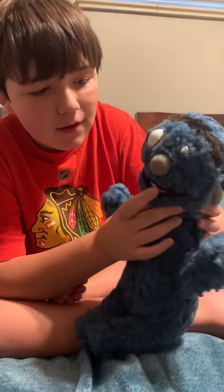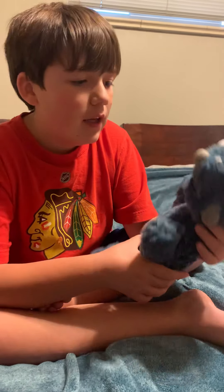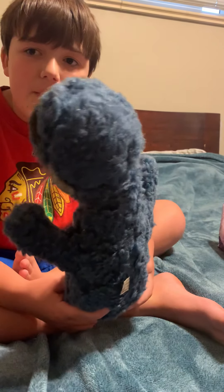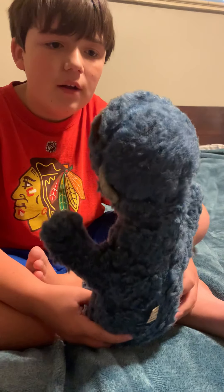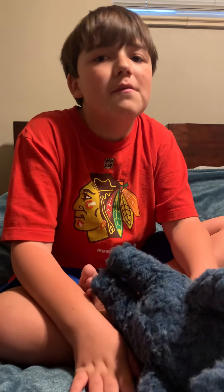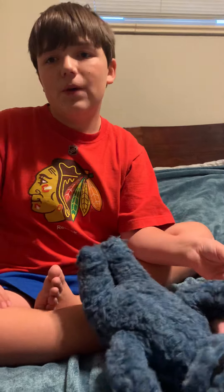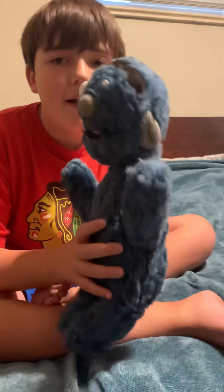I don't know if I'll sleep with him because his other eye might break off. I'm probably just going to put him on my desk. I hope you guys enjoyed this little video. I promise I will try to make more videos in the future. Thank you for sending this — Natalia — and yeah, bye bye!